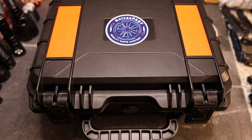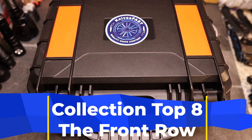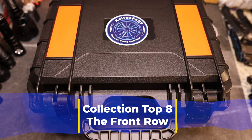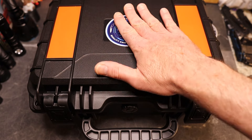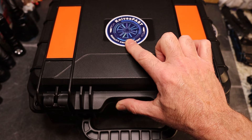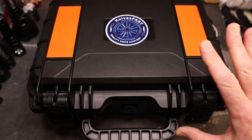Welcome back to the KnivesFAST channel. We have an interesting video for you today. Sorry for the extra mess on the sides — I had to raise the camera up to fit the whole case in. This is the KnivesFAST channel, so definitely like, comment, subscribe, hit that notification bell, stick around and have some fun.